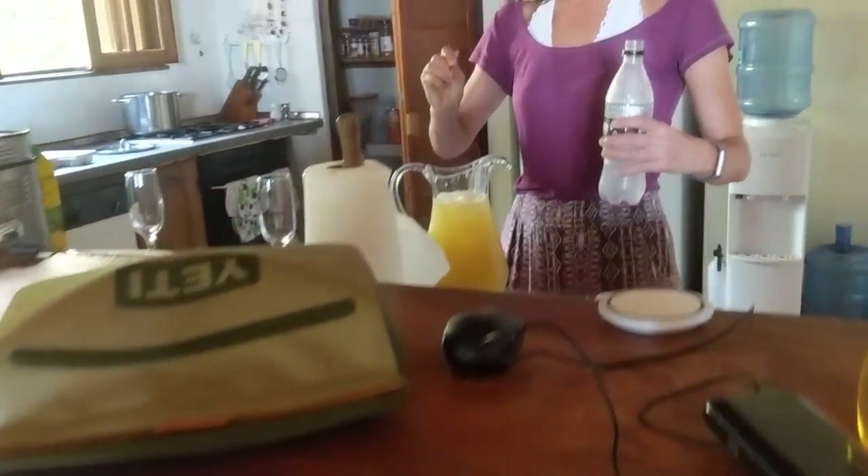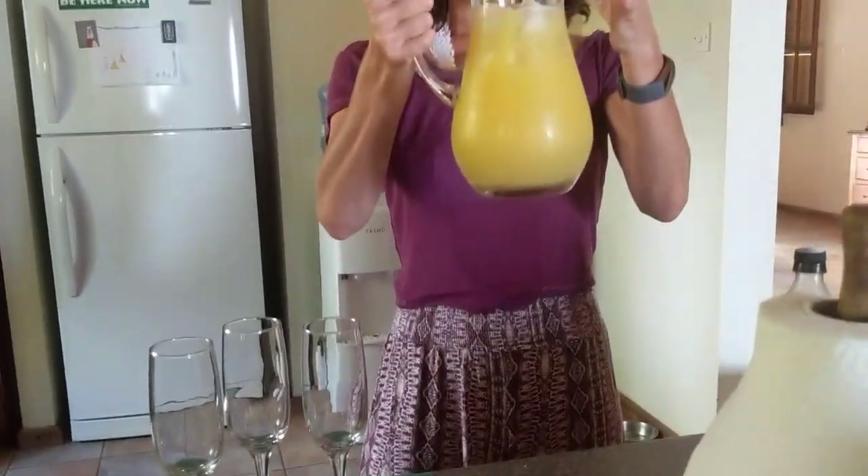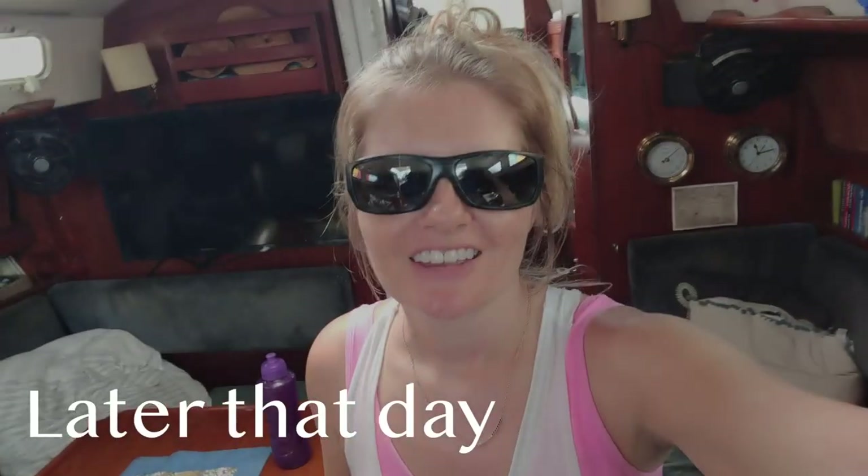Quite the spread, Karen. What is that you're mixing up? Pineapple, orange juice, soda water, and champagne — are we celebrating? I'm always down for some champagne. Today we are clearing out of Grenada. It's pretty exciting — we've been here a long time, we've had a great time, but it's definitely time to go. I will be clearing out with customs and immigration today, which is a new thing for me. Usually Bill does it, but we're changing up the roles.